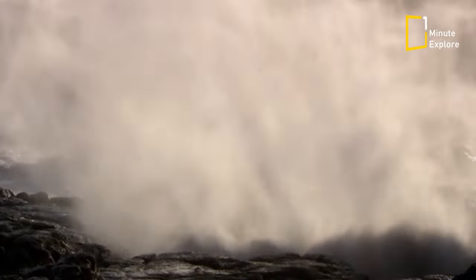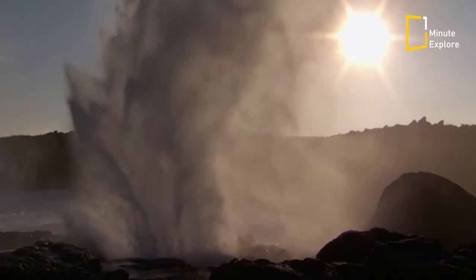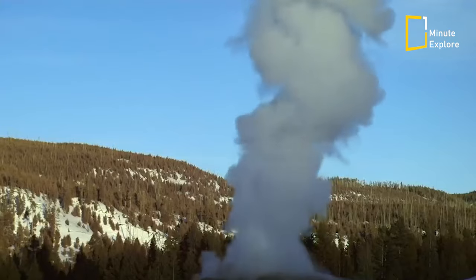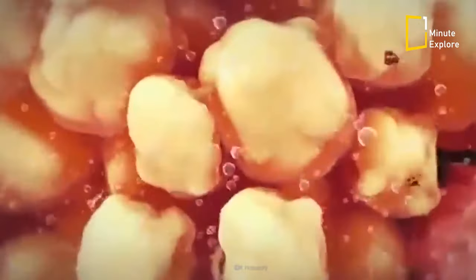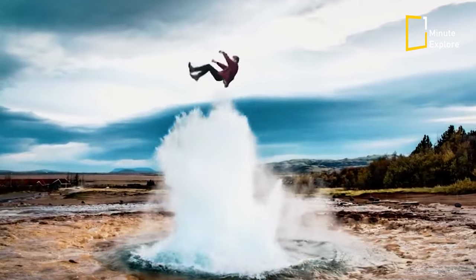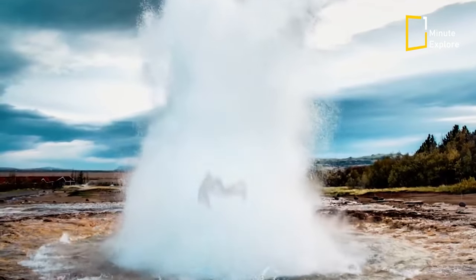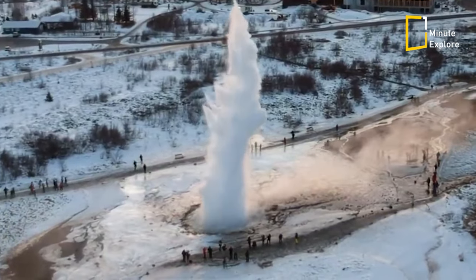However, it's important to remember that geysers can also be dangerous. The boiling water and steam that shoot out during an eruption can cause severe burns or even death, and visitors to geyser areas are always advised to stay on designated trails and follow park guidance to ensure their safety.